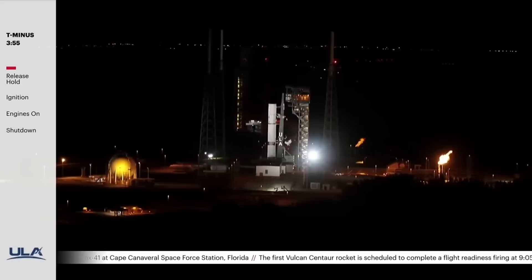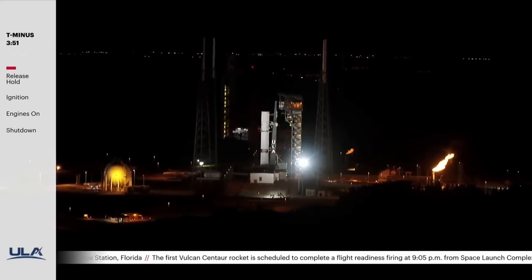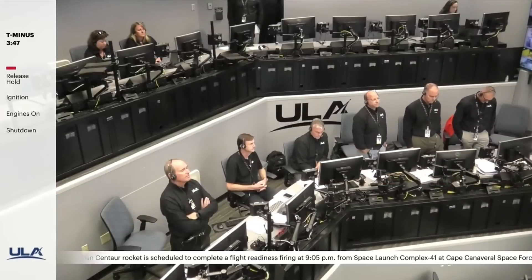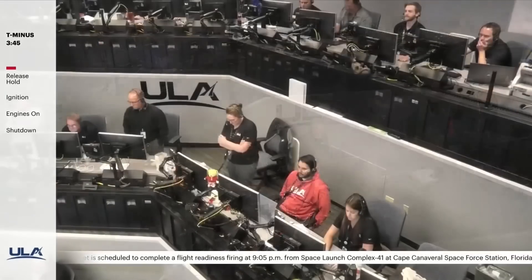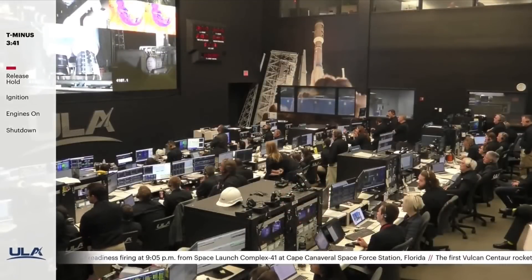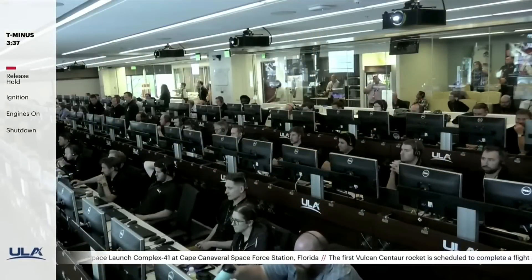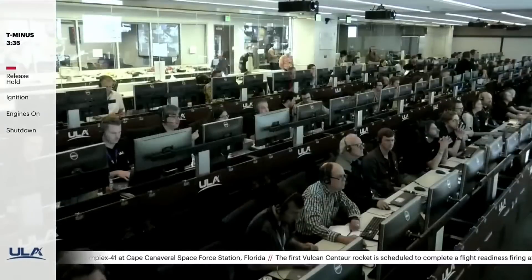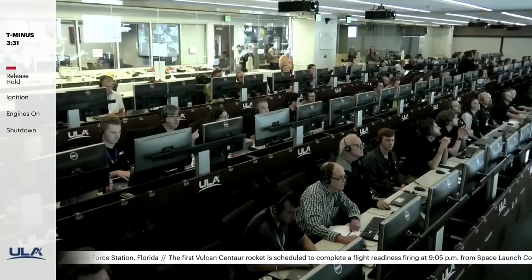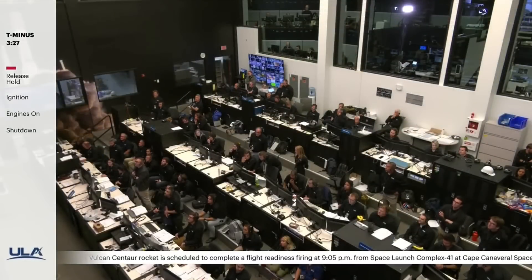This is Vulcan Mission Control at T-minus 3 minutes 54 seconds. For today's test, we have support from our launch console operators and engineering teams at both the ASOC here at the Cape and in Colorado at our Denver Operations Support Center. While today's test is primarily about testing the vehicle and ground systems, it also serves as an opportunity to train and certify our launch team to support the first flight of the new Vulcan vehicle.